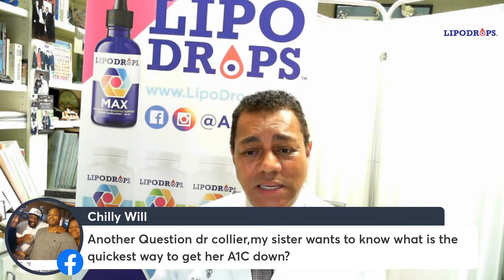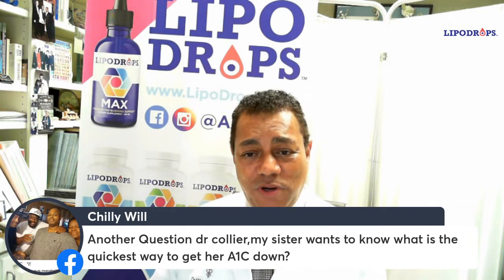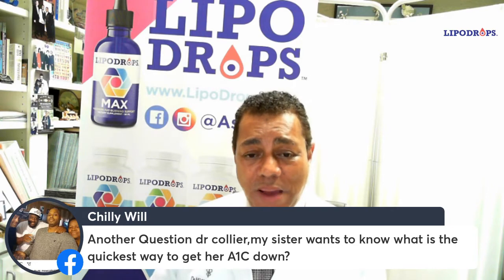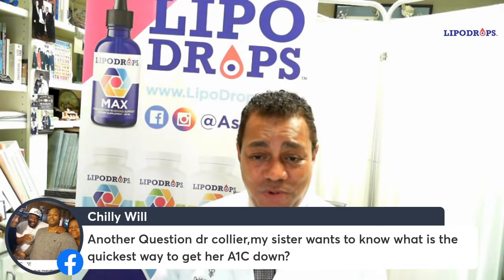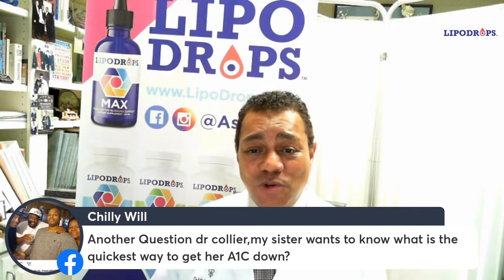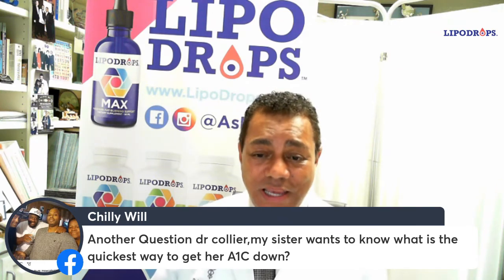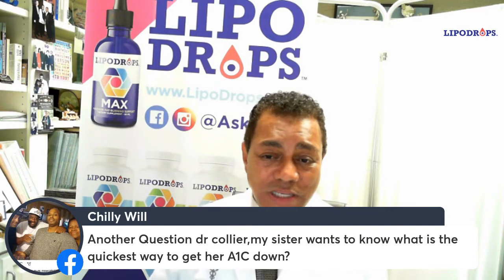A normal A1C is less than 6.5. Greater than 6.5 is consistent with the diagnosis of diabetes. But the problem is that most people with diabetes, particularly when they're first diagnosed, they're not 6.5 — they're 12, they're 14. Blood sugar has been out of control for an extended period of time. So the quickest way to get the A1C down is to get the blood sugar well controlled as quickly as possible.